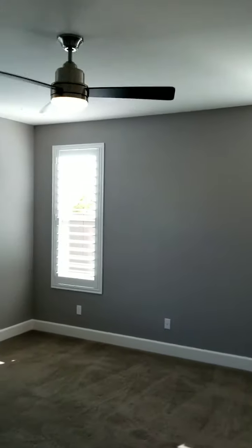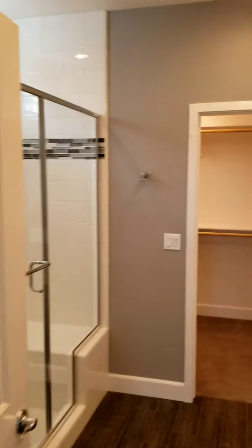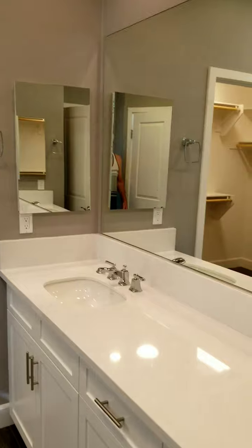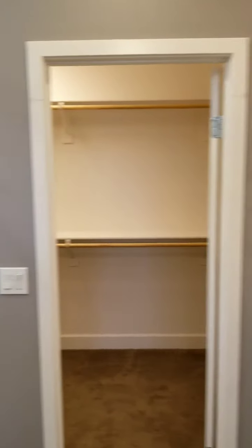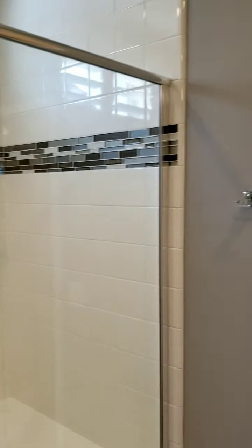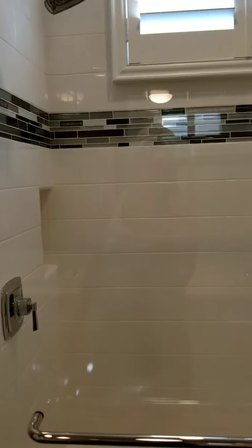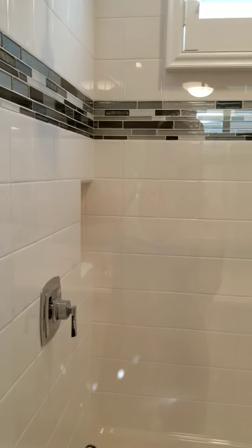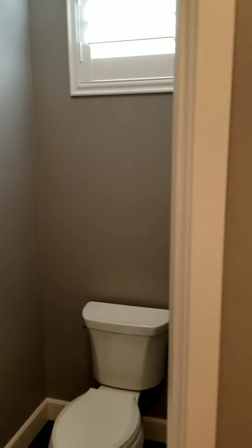Another ceiling fan there. Then we enter the master bedroom with lots of natural light. We enter the master bath with dual vanity sinks, a ceramic tile shower with a glass accent band, a water closet, and dual flush toilets.